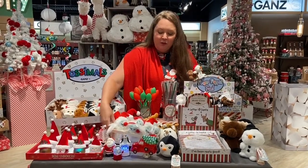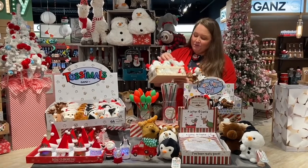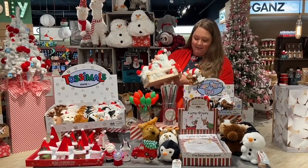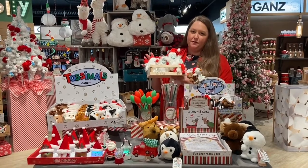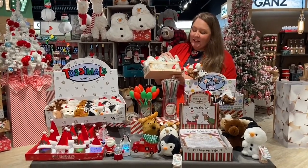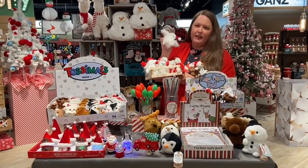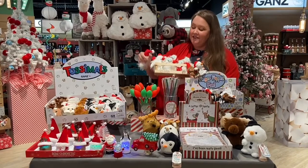Next we have something new this year that is super popular — our little Yetis. The ornaments that come in this crate have many different varieties, so make sure to get with your sales reps to look at them all. These are really cute merchandise and the Yeti is super popular with kids right now, so this is a must-have this year.